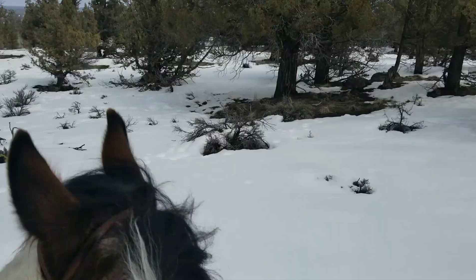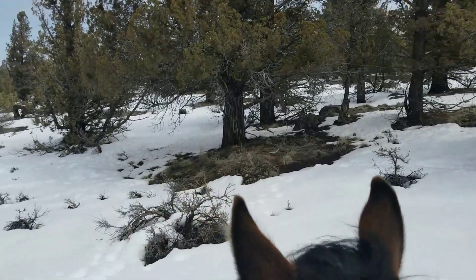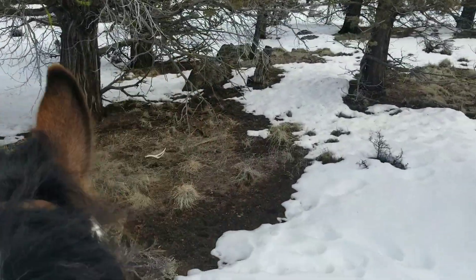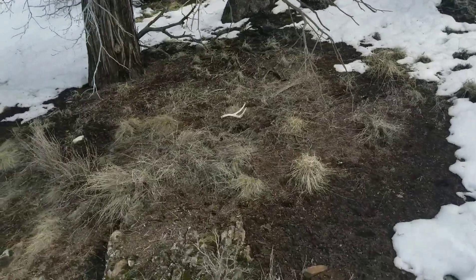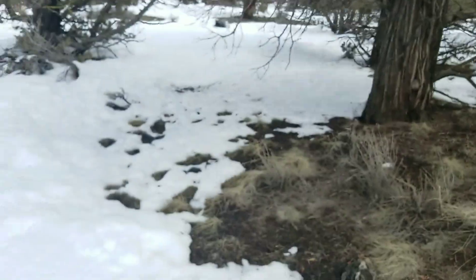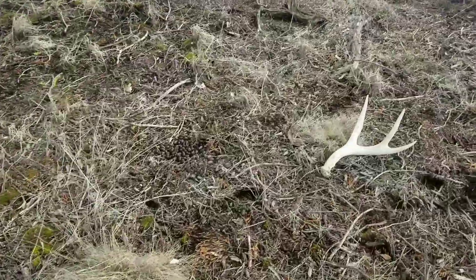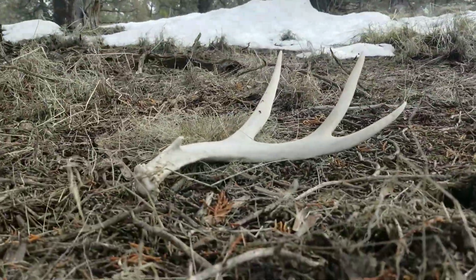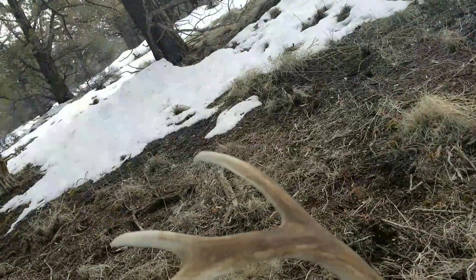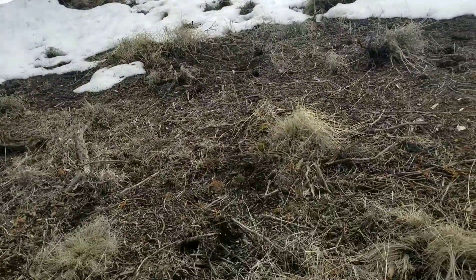Check this out — this is a hard white. We found a dandy of a spot to shed hunt. Here's a hard white. This is an Oregon record number of sheds in a day for me. Nice — looks like a two-year-old shed, maybe. Number four!